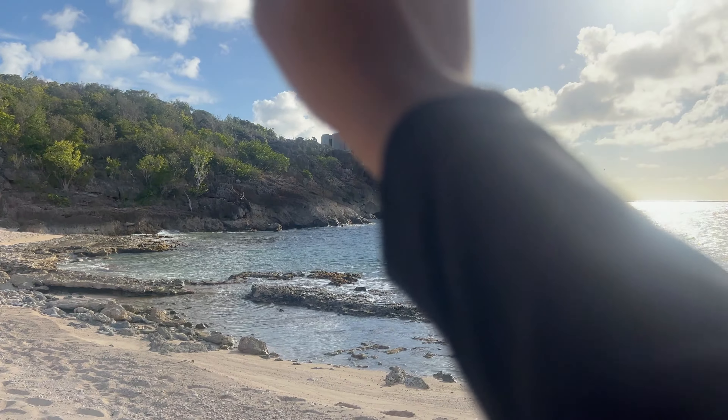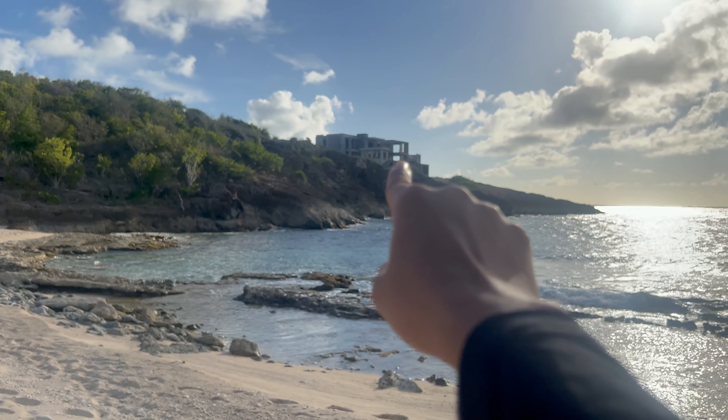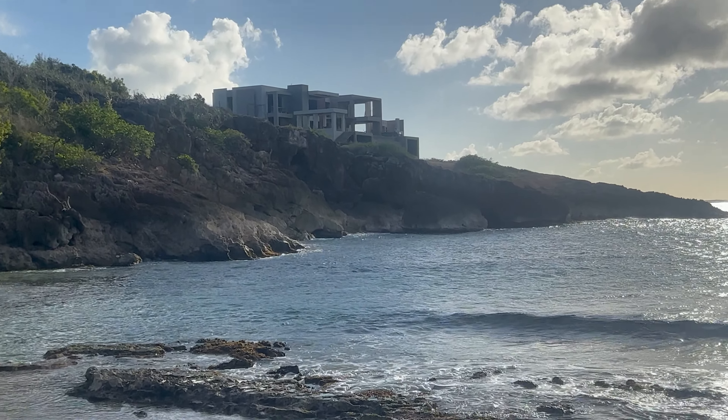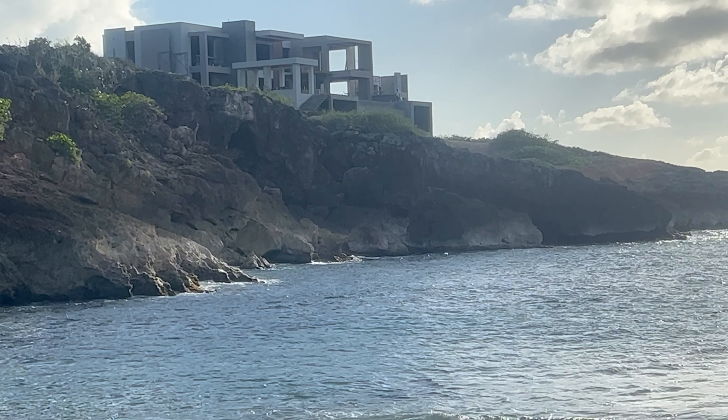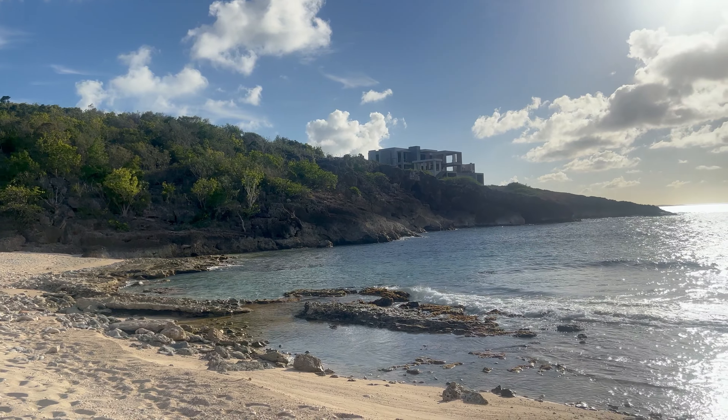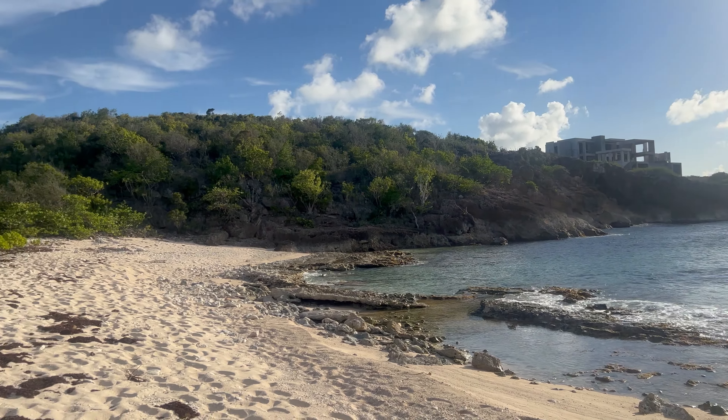You see that house right there — that is the point where I decided I was done with this hike.